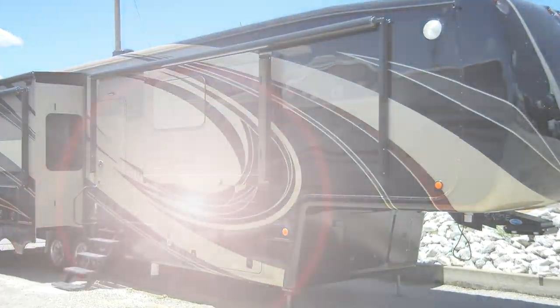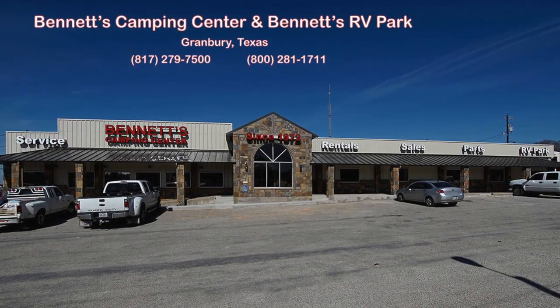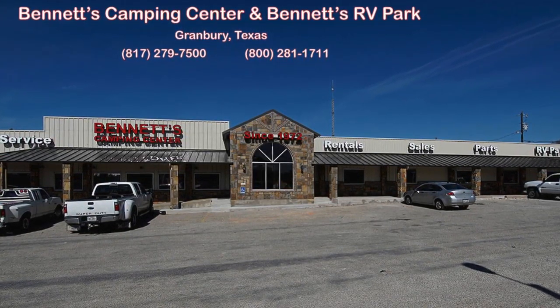We know you'll find this new 2017 Elite Suite 39 DBRS III deserves an up-close and personal look, so come by Bennett's Camping Center today, located in historic Granbury, Texas.